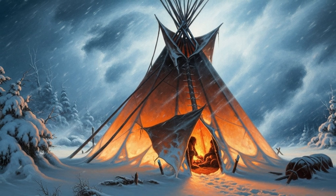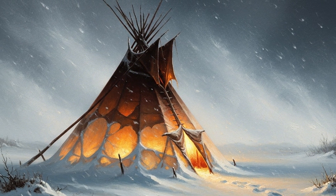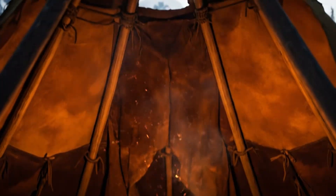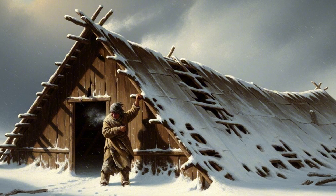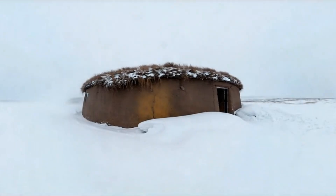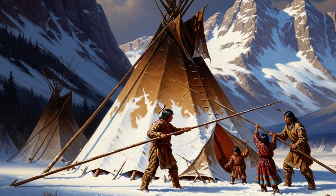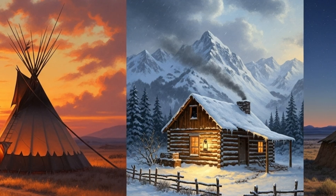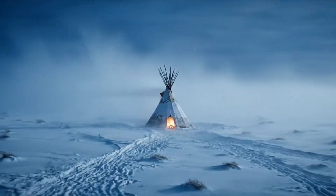The teepee was not some one-size-fits-all tent. It was the Plains people's answer to the cold, the wind, the white-out blizzard — a masterpiece of airflow, insulation, and mobility. If you tried to use a longhouse in the middle of a Dakota winter, you'd freeze. If you hauled an earth lodge across the prairie, you'd never move it. But a teepee stood tall, shed snow like a mountain peak, and could be packed up when the herds moved. Every landscape demands its own shelter, and the teepee was the ultimate design for the storm-beaten plains.